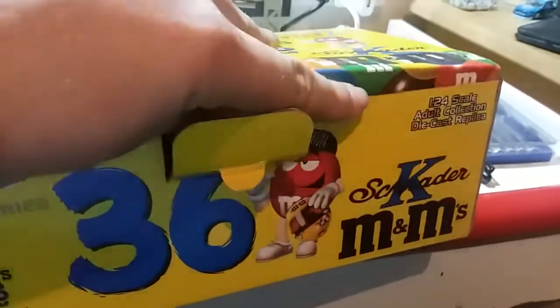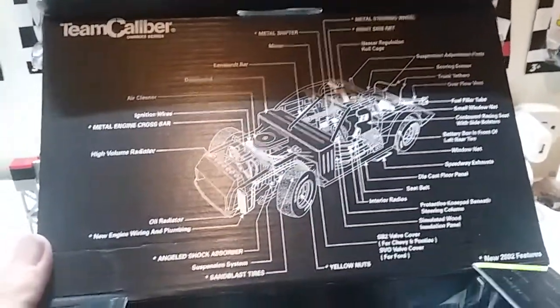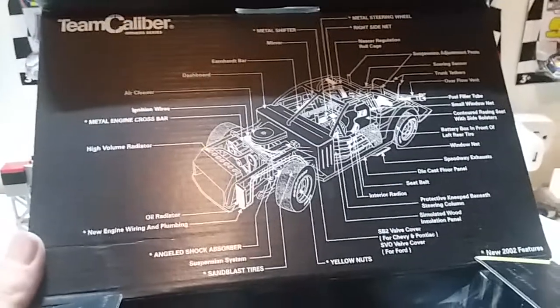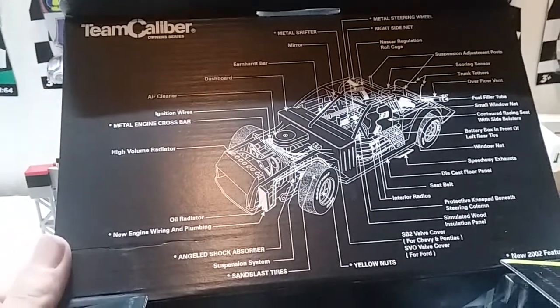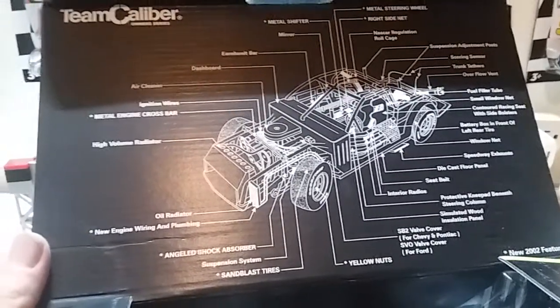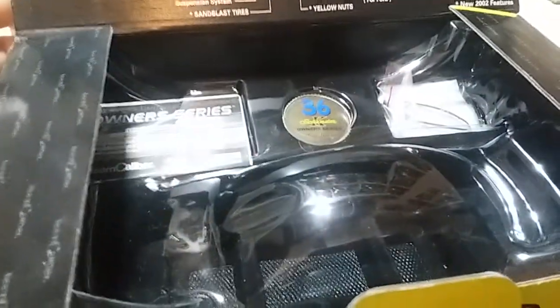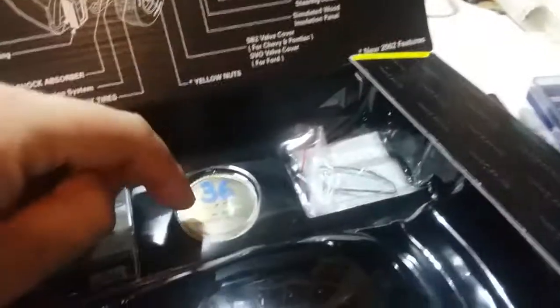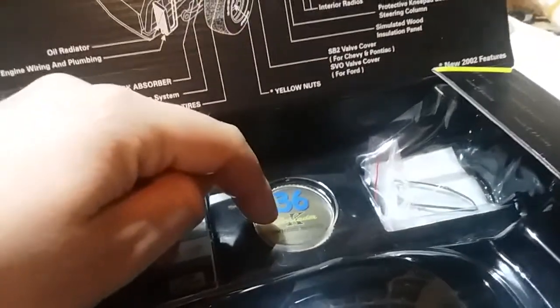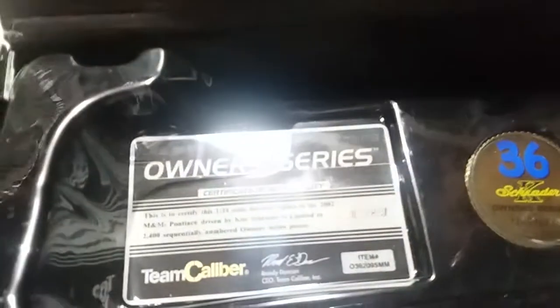This is the box that it comes in — it's a little different than the usual sleeves and clamshell styrofoam. But inside, you get this really nice diagram of the car showing what it looks like. This is very similar to the Kurt Busch one that we've done nearly a year ago. You can get familiar with this huge diagram on here. Also inside, you have where the car goes in, and you've also got a nice Owner Series coin — it's limited to 2,400.